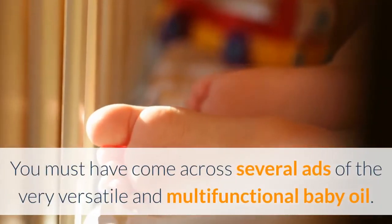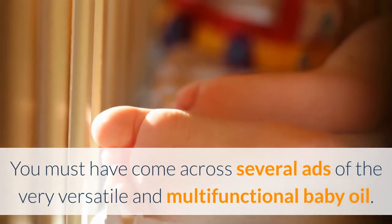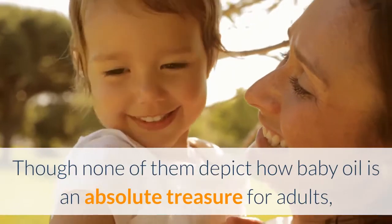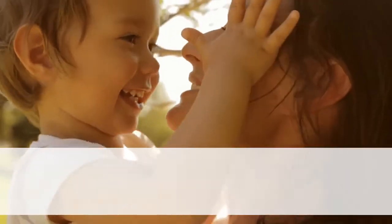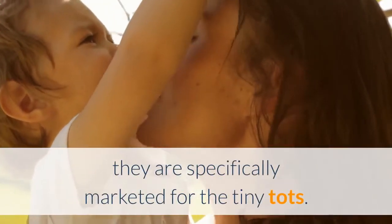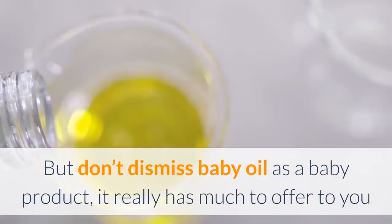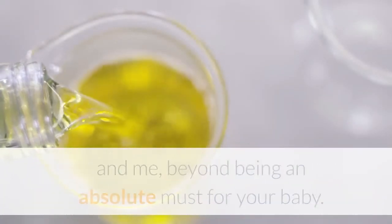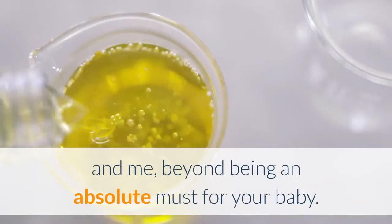You must have come across several ads of the very versatile and multifunctional baby oil. Though none of them depict how baby oil is an absolute treasure for adults, they are specifically marketed for the tiny tots. But don't dismiss baby oil as a baby product — it really has much to offer to you and me, beyond being an absolute must for your baby.